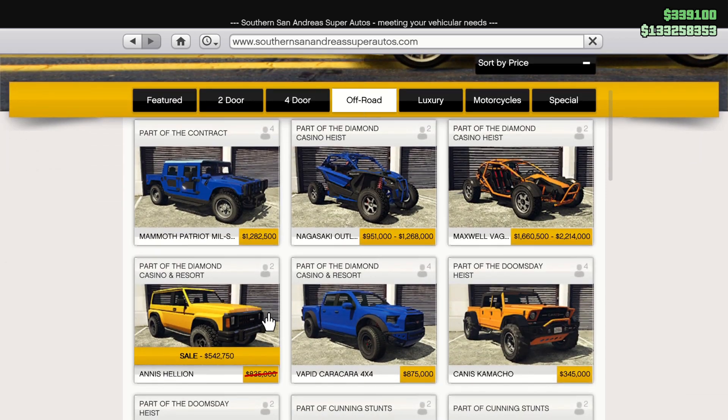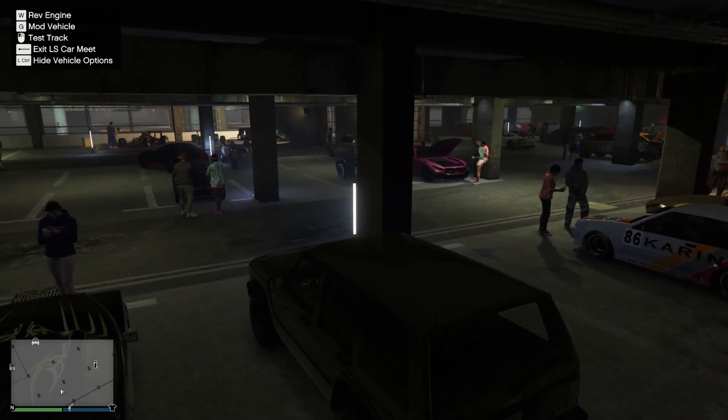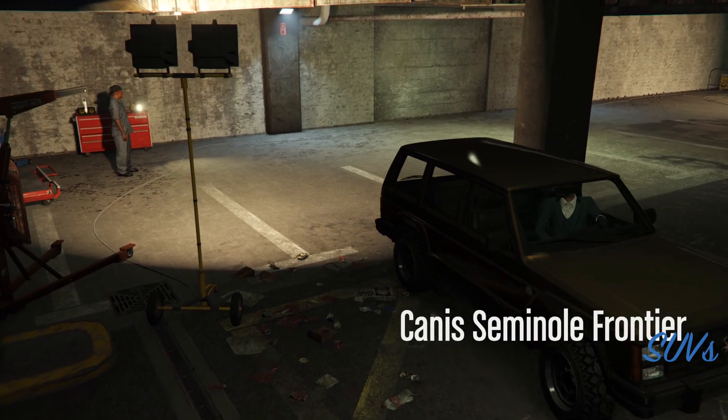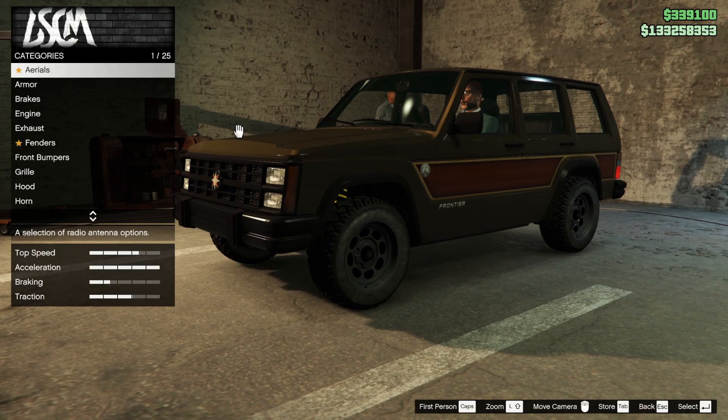Off-road cars this week on sale though is the Anis Helion, which I would argue is a better car, but that's a proper off-roader. But this video is actually about off-road, because I am going to take the Seminole Frontier off-road and give it a proper off-road performance test. What a treat.